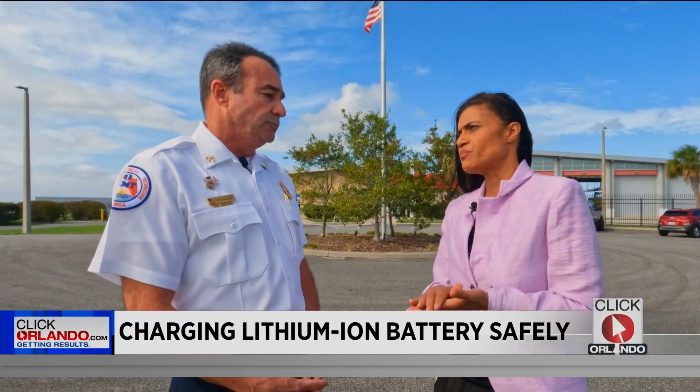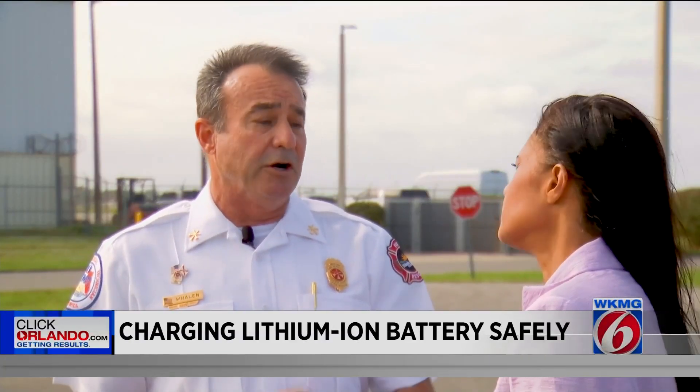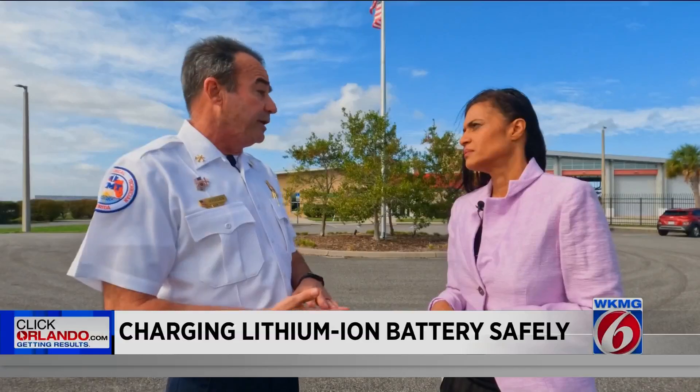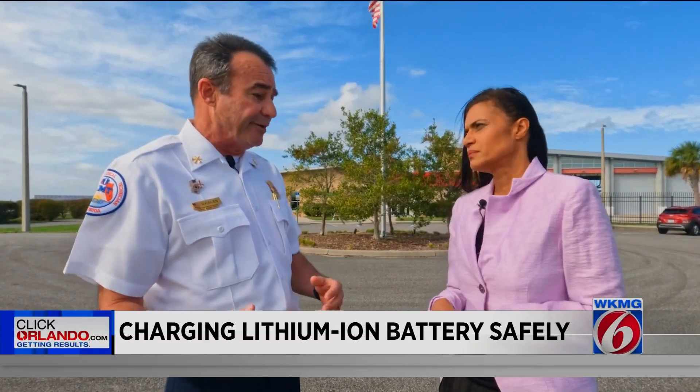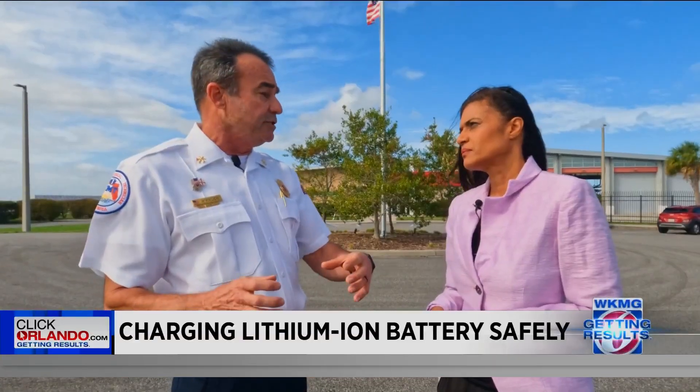What kind of products have these types of batteries in them? Small lithium batteries are everywhere — they're in our cell phones and in our laptops. We're seeing a lot more electric cars on the road that have larger batteries. Most golf carts that you purchase now will have lithium batteries because it's a better product.